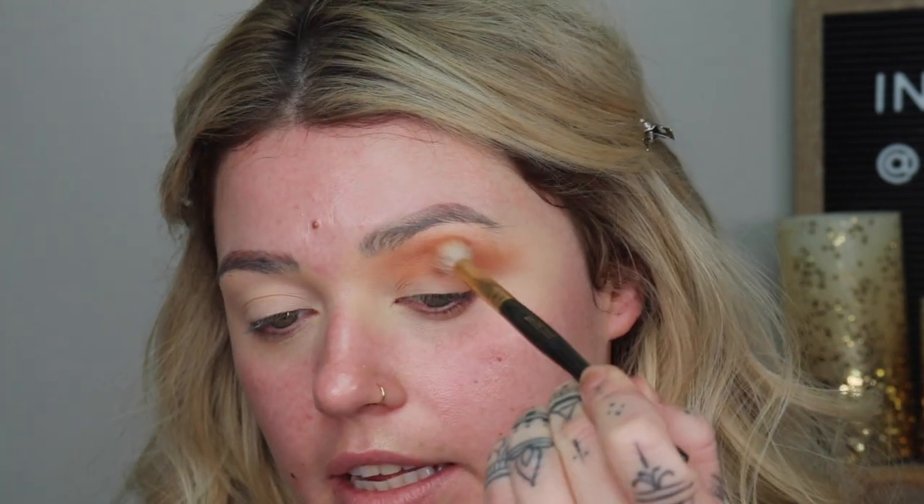Focus it right where the crease is, pulling it out into a V shape to give that cat eye effect, going back and forth. This is why we do our eyeshadow before foundation — so we can clean up all our edges and it doesn't affect any of our face makeup. Just being really light-handed, making sure we're getting up in the front by the brow.